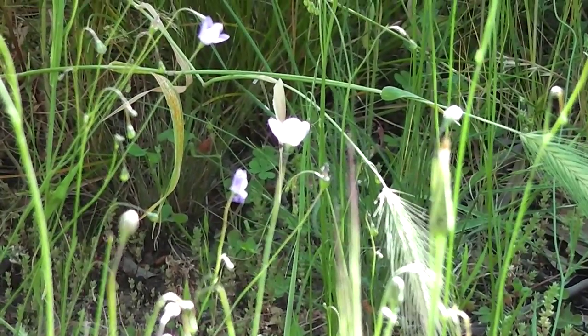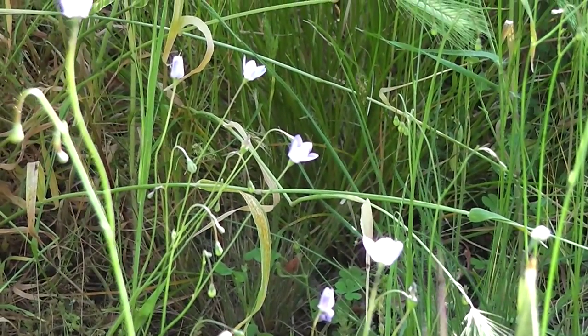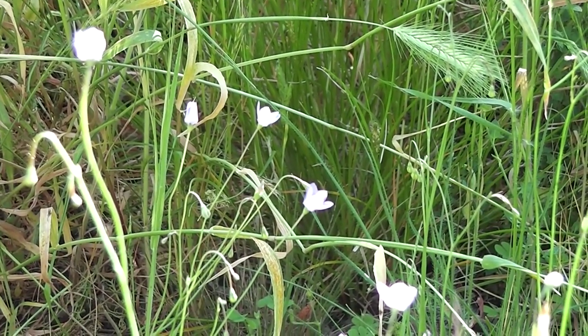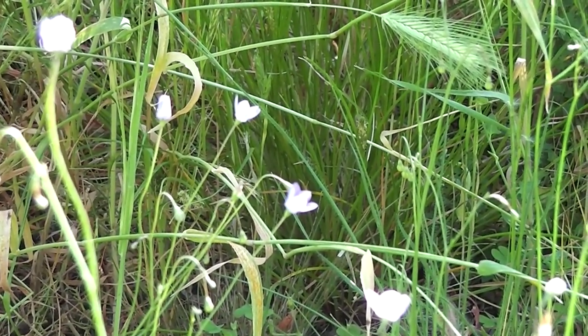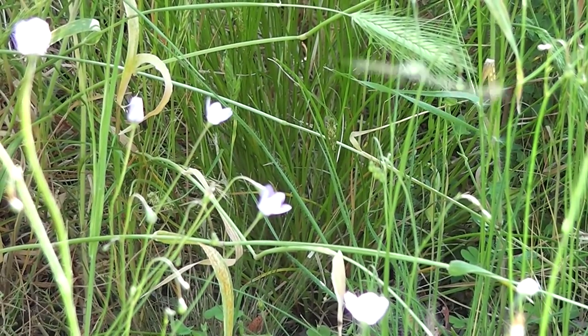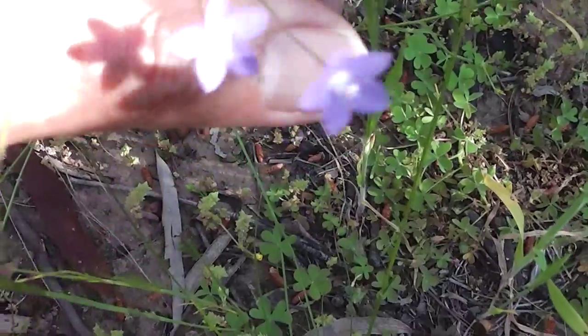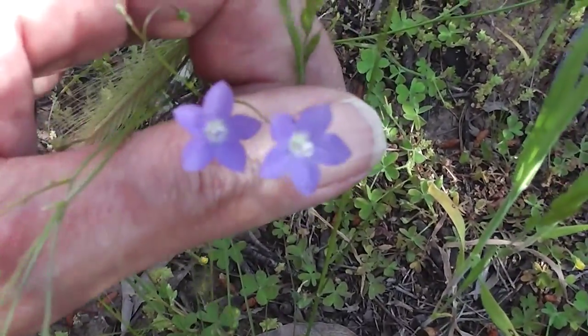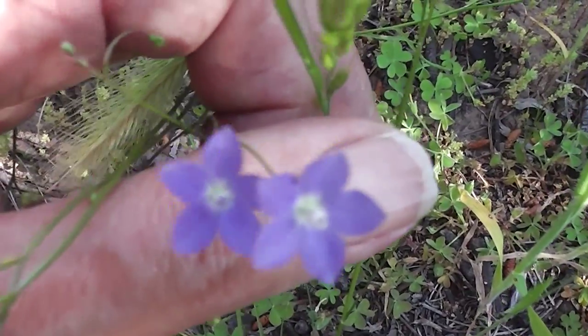They're pretty little things, and they don't all have the same petal formation — there seem to be different types. But they're all still bluebells. Let's have a closer look. Looking at them is easier to see in the shade. That's what these ones look like — learn to recognize them.